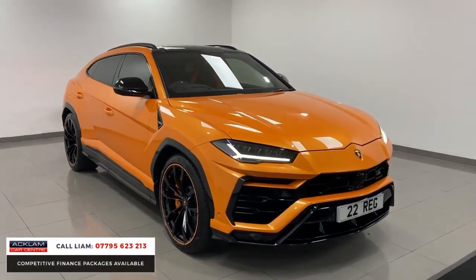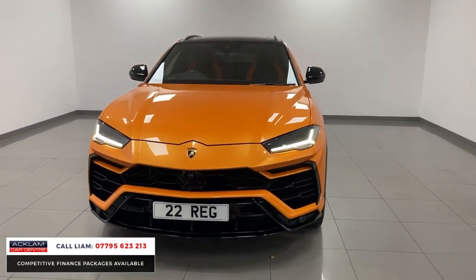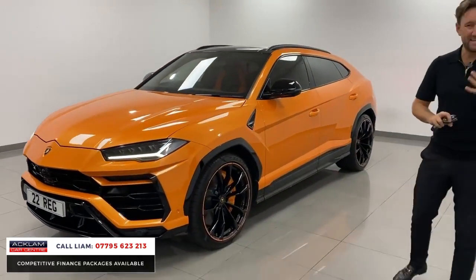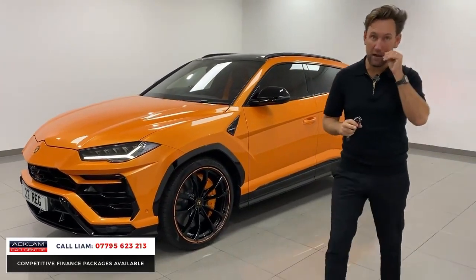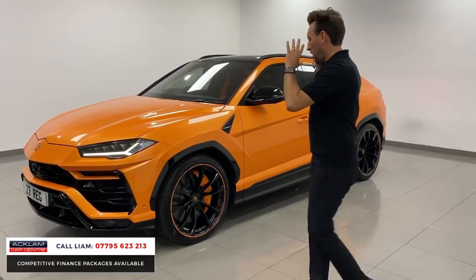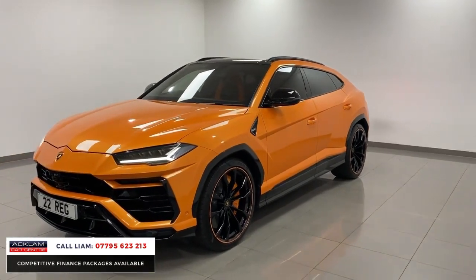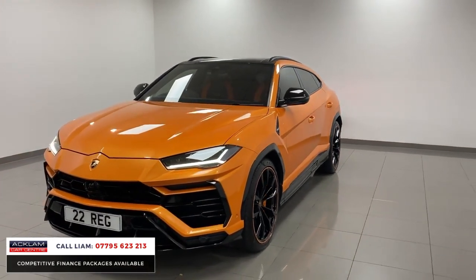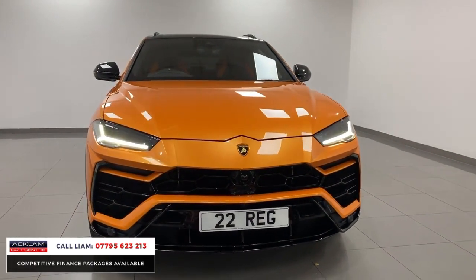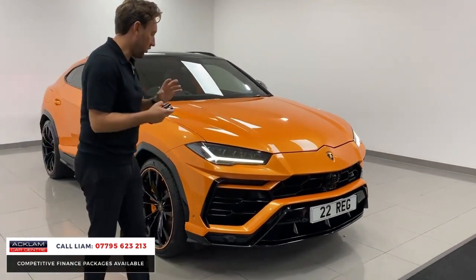All that exterior styling, the wheels, the interior — it just makes the car look incredible. On top of that, it's got a B&O Advanced 3D sound system, which is a £5,000 optional extra, park assist, 650 brake horsepower, wow factor and unbelievable performance. Like our cars, it will be the best priced Pearl Capsule for a 2022 model in the country for sale.